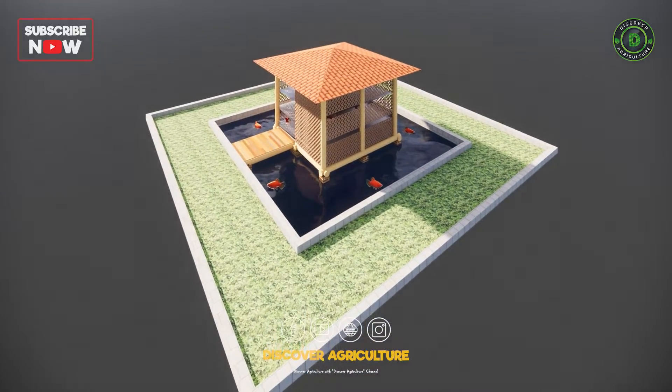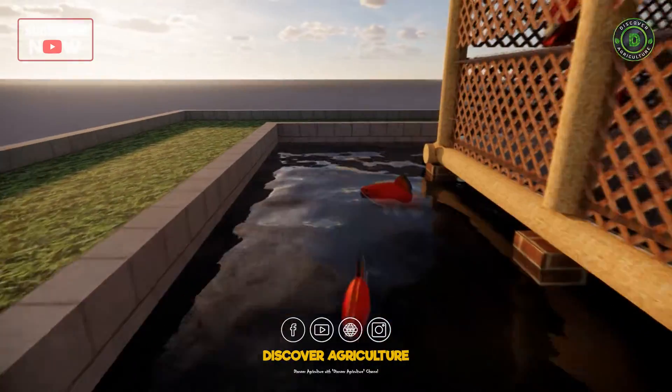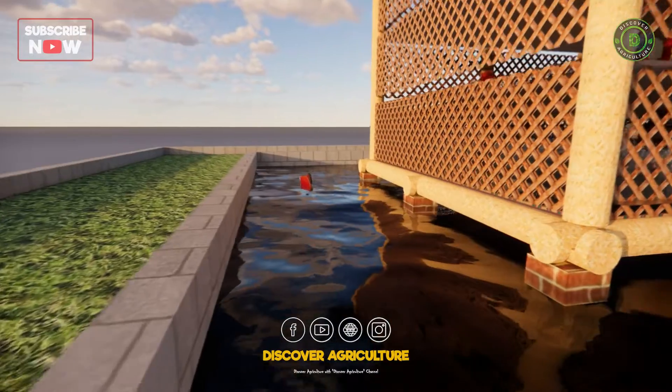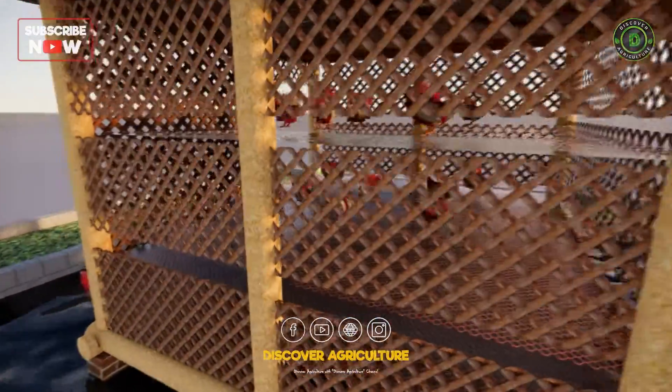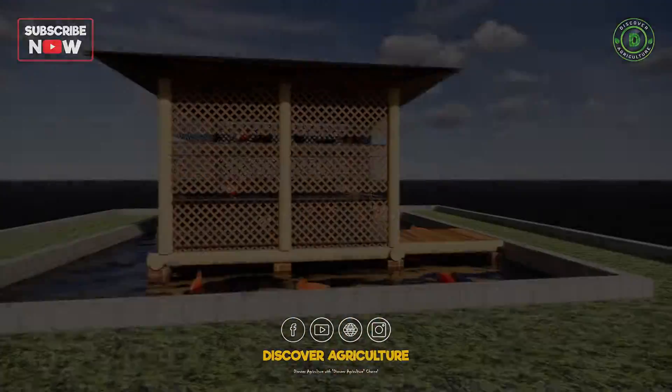Beneath the integrated shed, we rear fish. It's not just about layers and eggs — it's about a holistic farming ecosystem. Integrated layer poultry and fish farming is a game changer in sustainable agriculture.